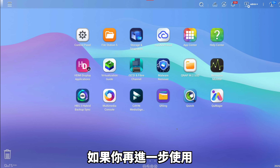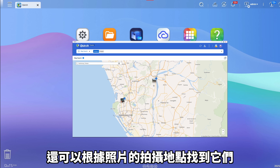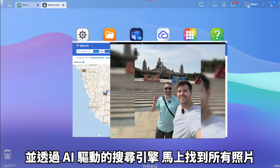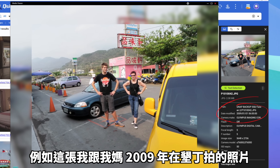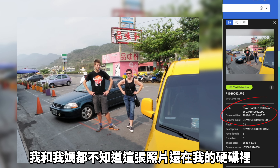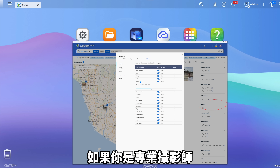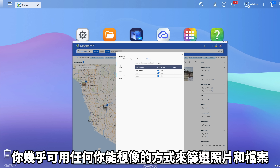And if you take this one step further with another app called QSearch, not only can you search any text within your photos, you can also find photos based on the location they were taken in. Its AI-powered search engine will help you find all and any of your photos — for example, this photo of me and my mom from Kenting in 2009, which I can guarantee neither me nor my mom knew I had on my hard drive. And if you're a professional photographer or want to get really detailed with your search, you can filter your photos and files in pretty much any way you can possibly imagine.